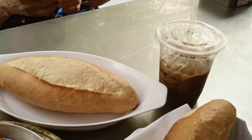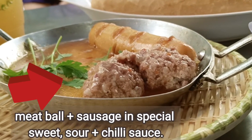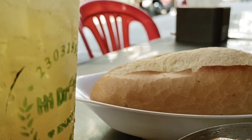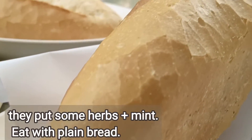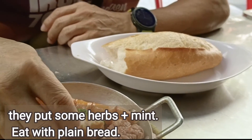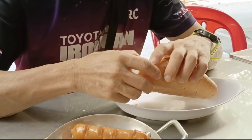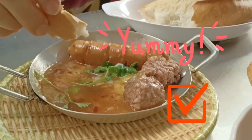The shop recommended us this dish: meatballs cooked with sausages and some special sauce. The sauce is sweet and sour with a bit of chili. They put some herbs and mint into it, and you eat this with plain bread. It tastes nice because it has a little bit of herbs and mint smell.